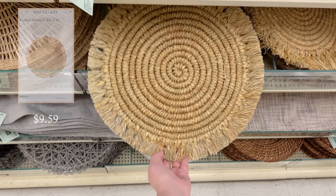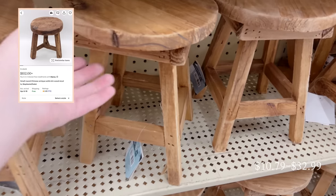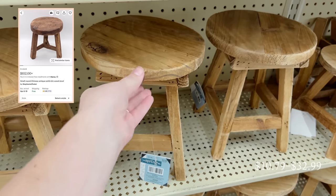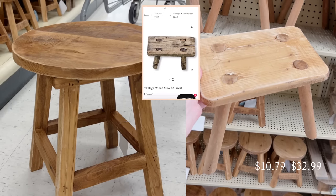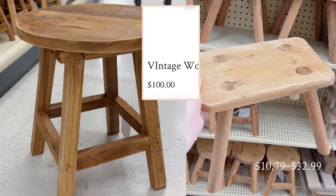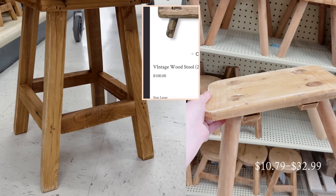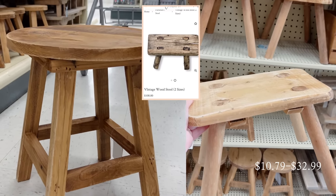Another high-end look for less I found were these rustic and antique-looking stools. They had a selection of sizes from tiny to large, as well as so many different wood stains and shapes. I love how you can see the legs through the top of the bench on the one on the right — it makes it look so much more realistic. You could always DIY these and distress or stain them more yourself, but for the price these are definitely worth it.